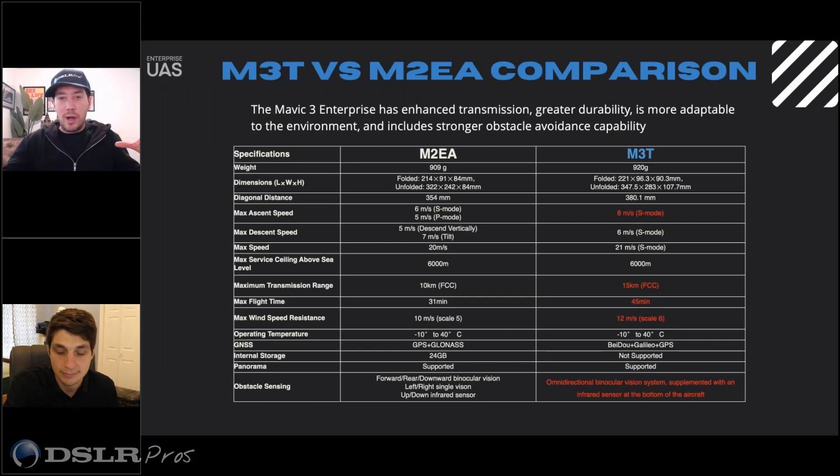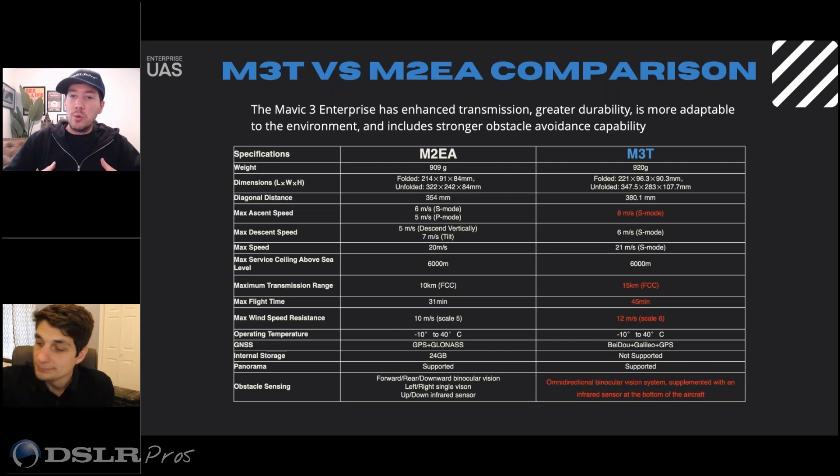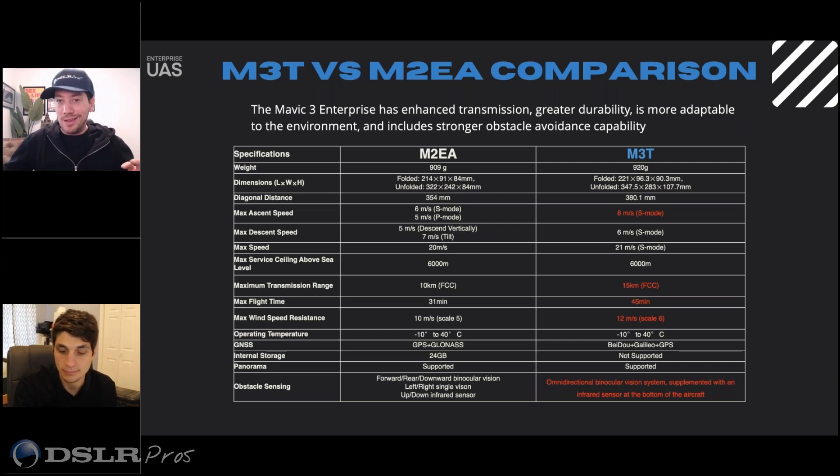I put together these slides — these were somewhere in the materials — and I thought it was interesting to look at what used to be the standard and what has become the standard. This is comparing the Mavic 2 Enterprise Advanced to the Mavic 3 Thermal. The thermal elements are also covered here, but really we're looking at just the airframe compared from Mavic 2 Enterprise to the Mavic 3. DJI highlighted these areas as the key differences between the two.